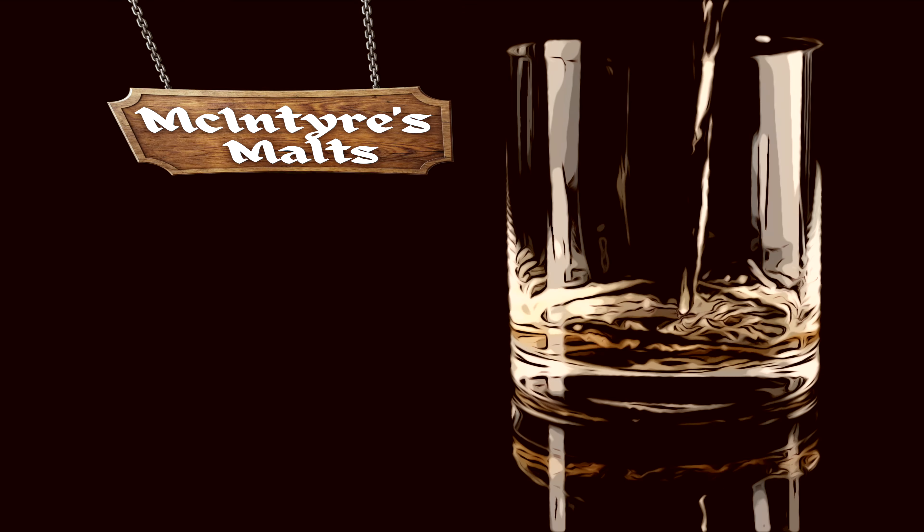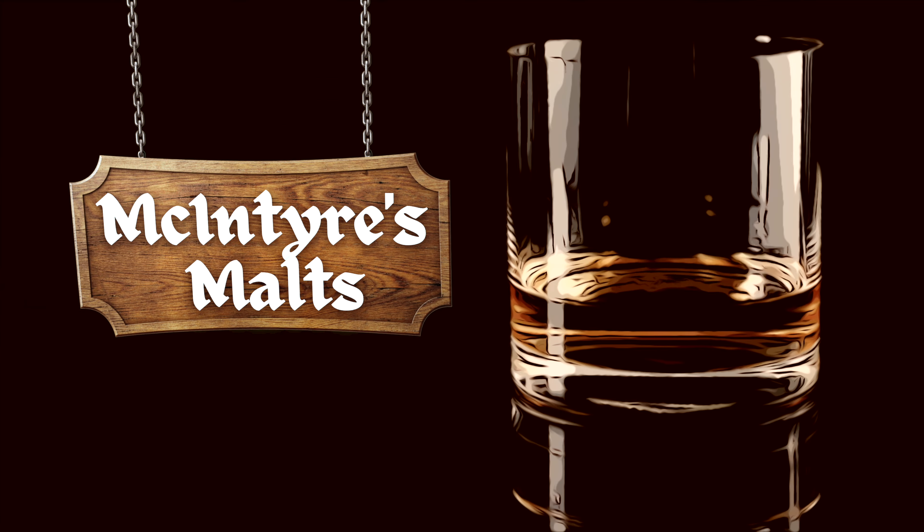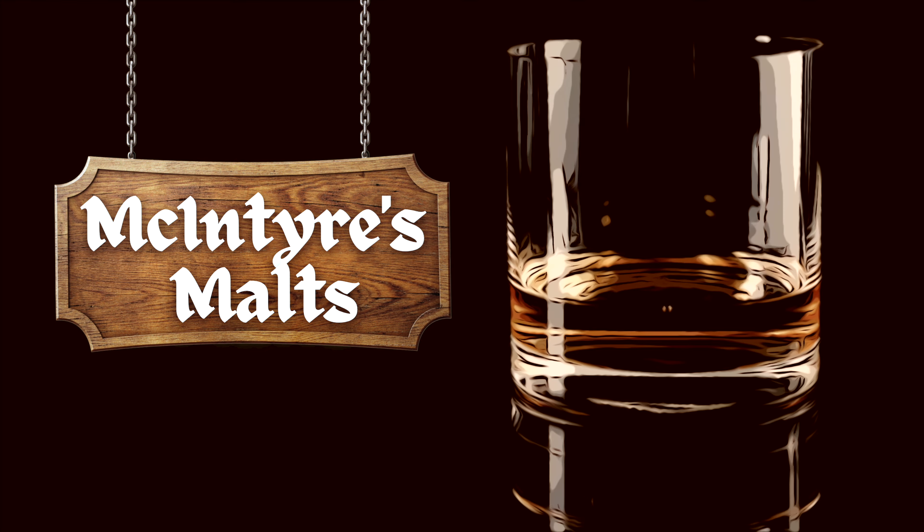Those of you that are intrigued to see what whiskeys are like up against one another, today I have the video for you. Fellow malt lovers, welcome back to another Versus Challenge on McIntyre's Malts. My name is Wade. If you are new to the channel, thank you for being here — you are in for a treat.